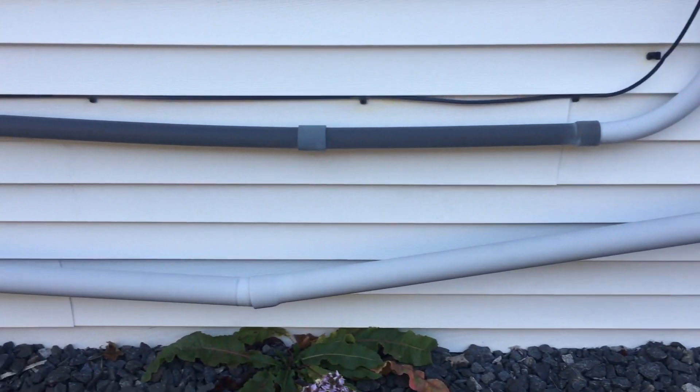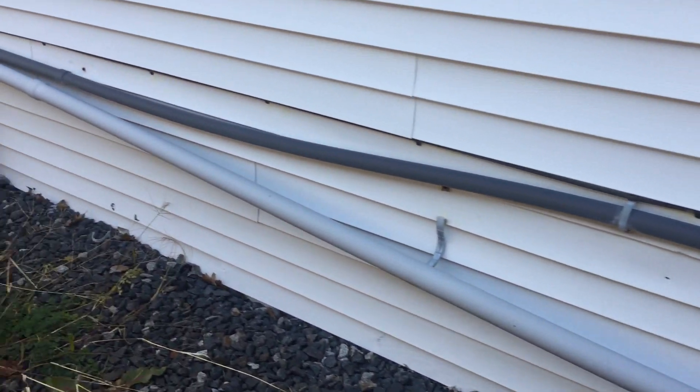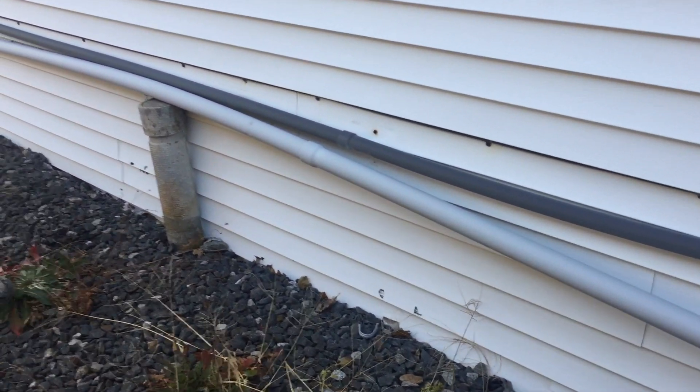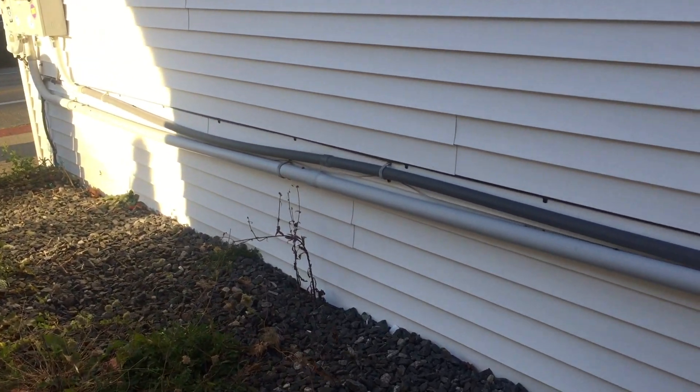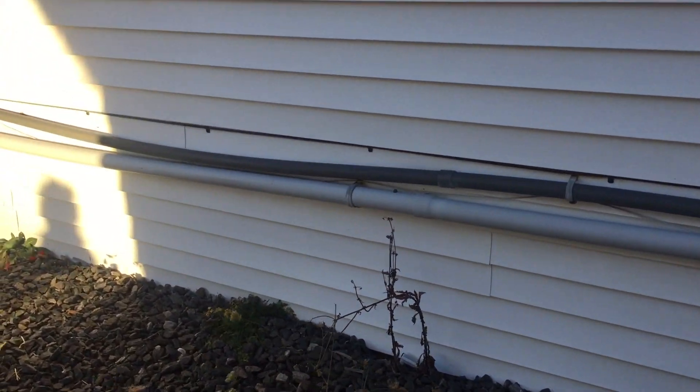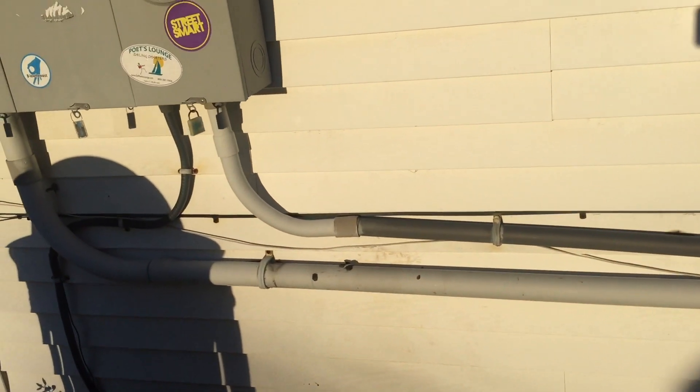Let's take a look at these broken PVC conduit runs. Clips are broken right there. The raceway is sagging and twisted and warped. I would say this is due to the lack of an expansion fitting as required by section 352.44.